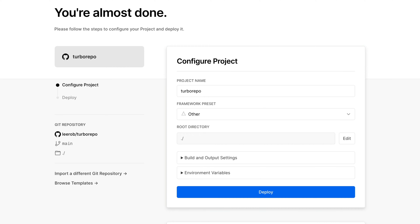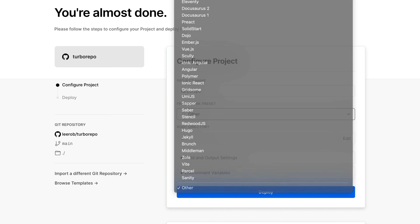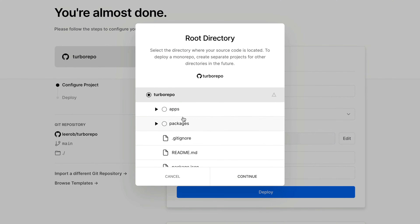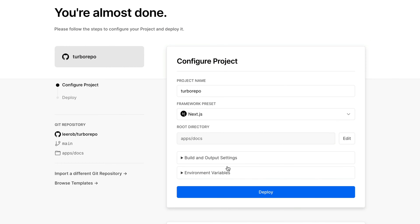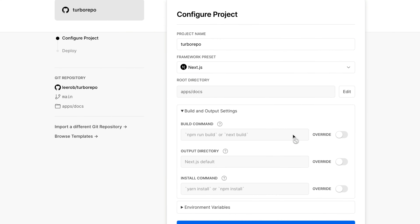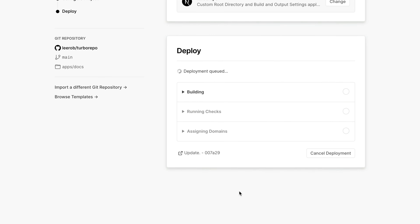Now let's deploy our docs application to Vercel. I pushed my local Git repository to GitHub and Vercel automatically recognizes this new repo. I'll change the framework to Next.js and update the root directory to reflect my local application structure — in this case, the docs folder. Then I'll override the build command to tell Vercel to only look at the scope of the docs folder and run Turbo during the build process. That's it — now we can hit deploy.